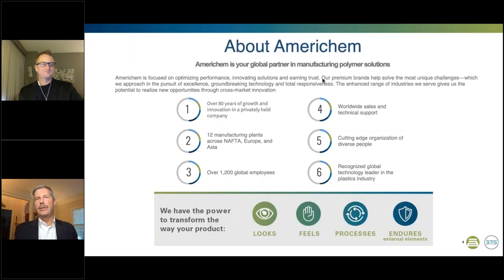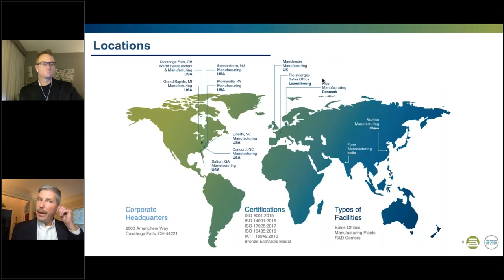AmeriChem has been doing business as a privately held company for over 80 years now. We are based in Cuyahoga Falls, Ohio, with over 1,200 employees worldwide. AmeriChem's global footprint allows it to serve many different markets using both master batch and compound solutions. With our diverse teams around the world, we continue to be recognized as a global technology leader in the plastics industry. This map shows AmeriChem's facilities worldwide, including manufacturing sites, sales, and R&D centers. Our many certifications are listed here, and this information can also be found on our website.